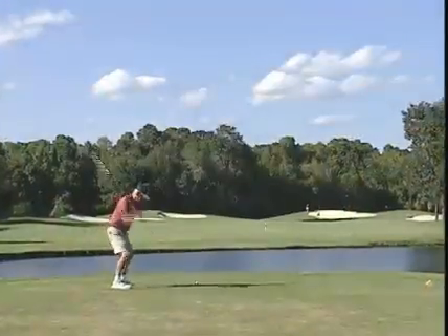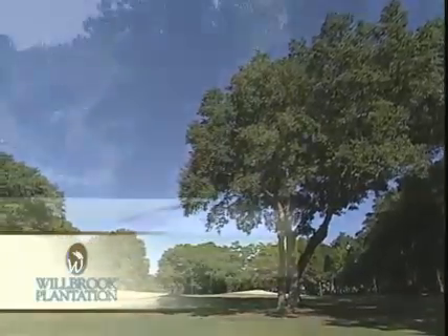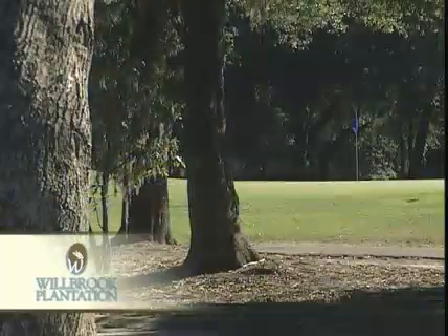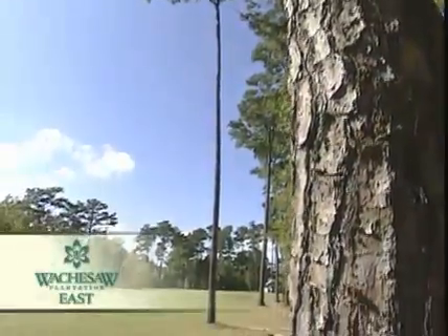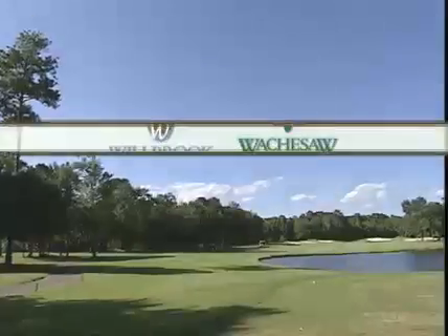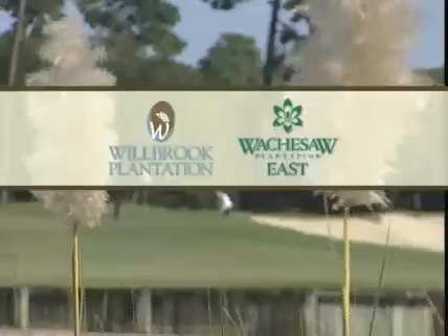Located on the south end of the Grand Strand in Myrtle Beach, you'll find two South Carolina golf masterpieces. Wilbrook Plantation winds its way amid a century-old oak forest — carved out of two plantations, it's a challenging 18-hole layout that will inspire you with its beauty, yet provide a demanding test of golf. Named the 2007 Myrtle Beach Course of the Year, Wachisaw Plantation East was built on the site of a century-old rice plantation. Architect Clyde Johnston has created a taste of Scotland while still maintaining that Carolina low-country atmosphere. Wilbrook Plantation and Wachisaw Plantation East are Myrtle Beach golf at its finest.